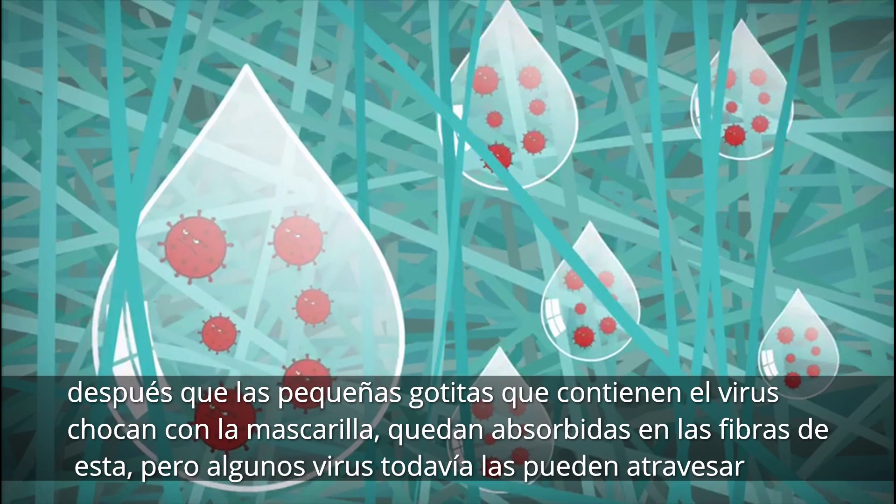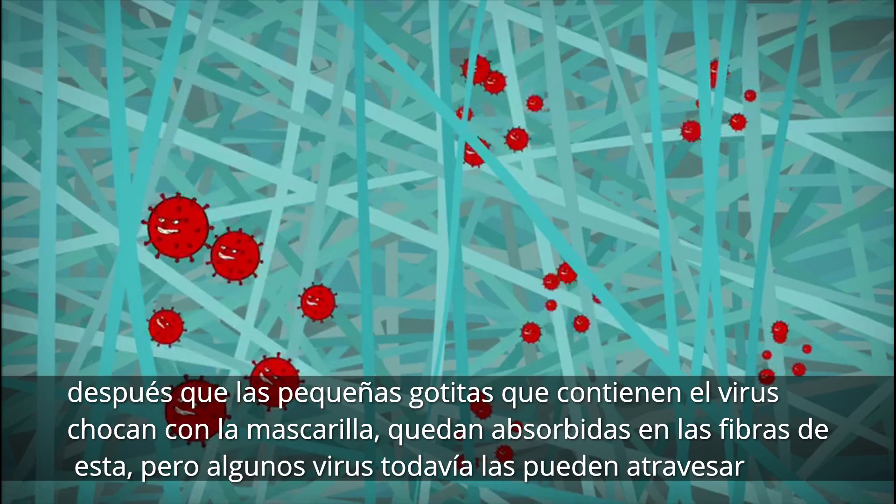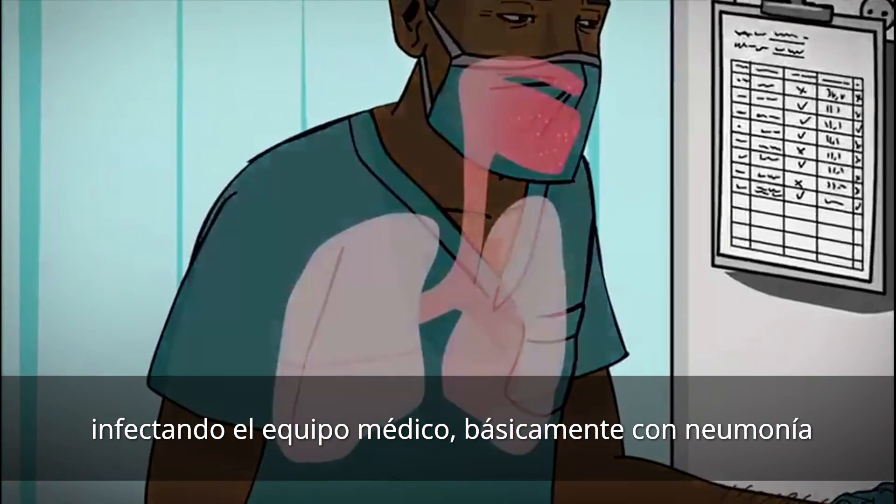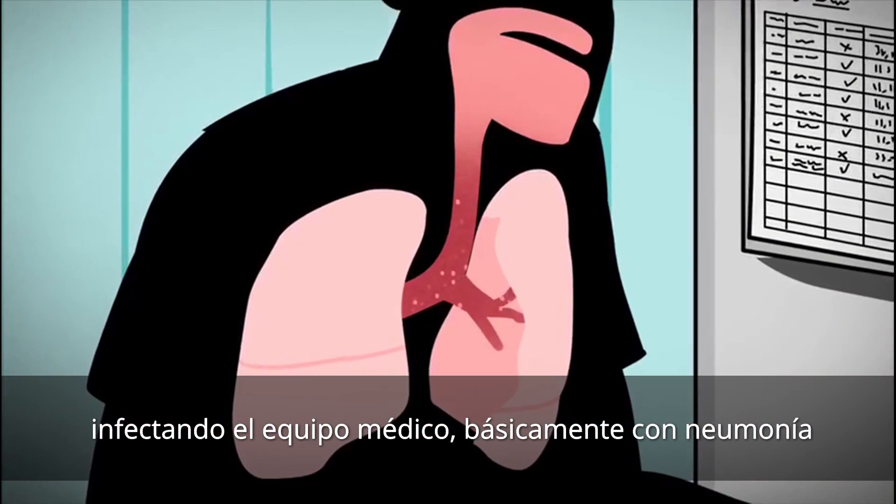After the droplets containing the virus hit the mask, they get absorbed into the fiber network. And some of the viruses can still pass through and infect the medical staff, which may lead to pneumonia.